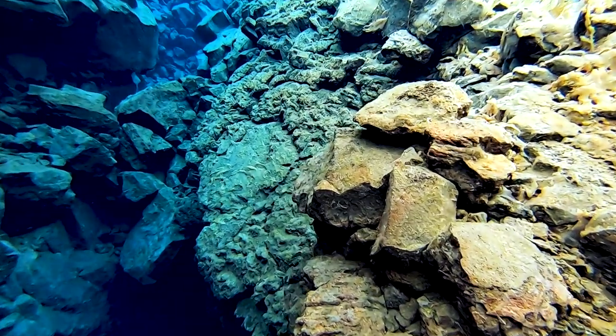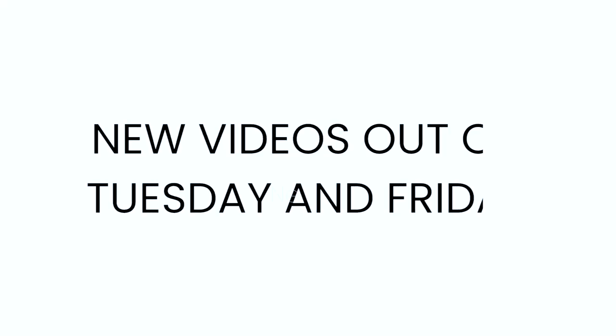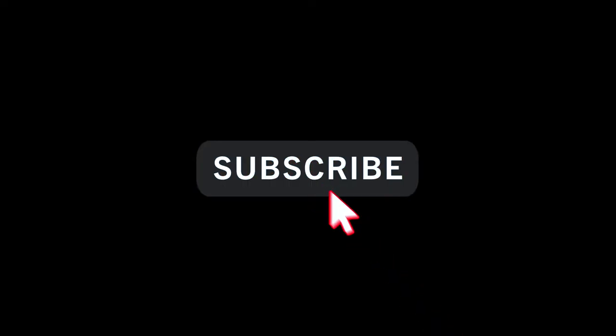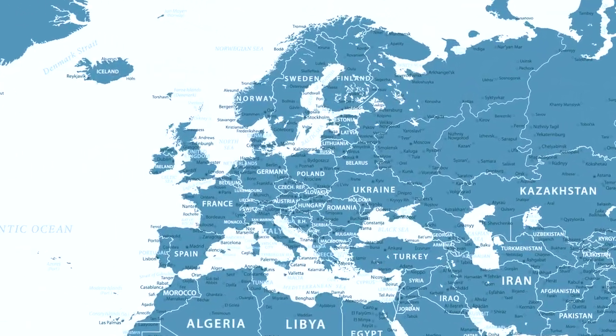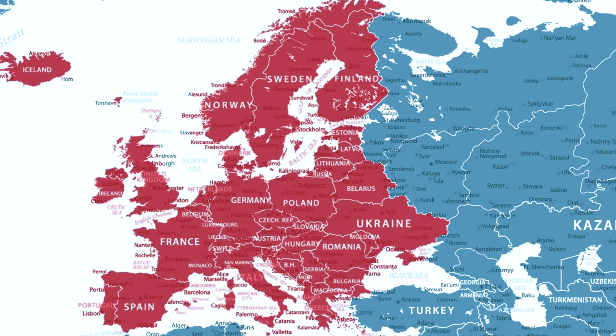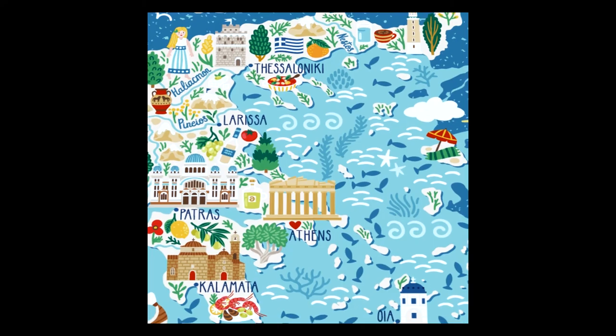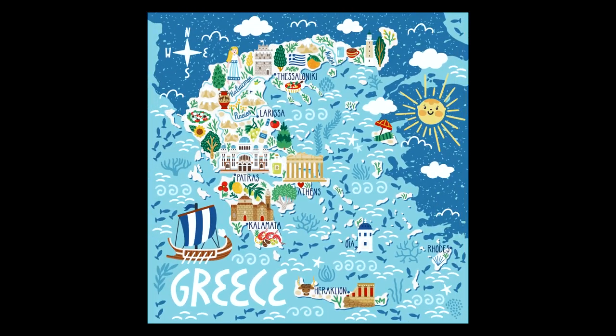Thank you so much for watching our top five Iceland activities vlog. We have new videos coming out Tuesdays and Fridays, so if you haven't already, please make sure you hit that subscribe button. Stay tuned for our upcoming European travel series where we begin exploring Europe one country at a time. Our first stop: the southeastern European country of Greece.